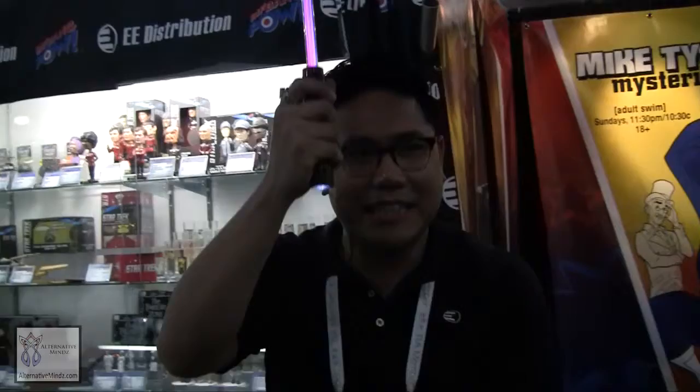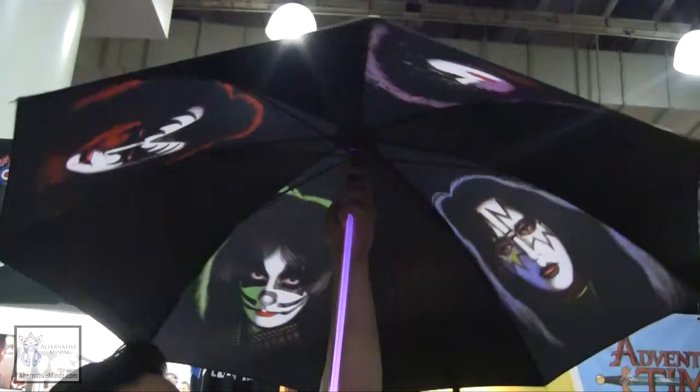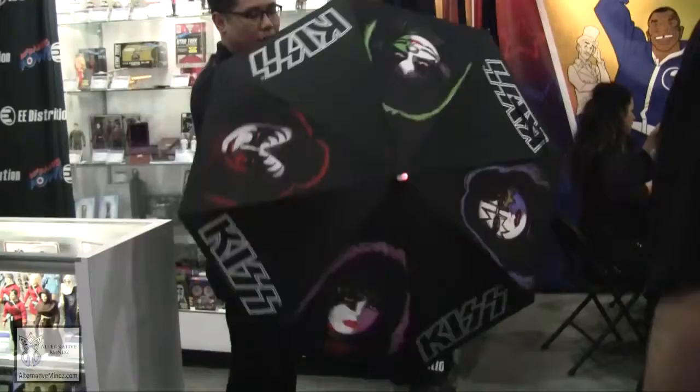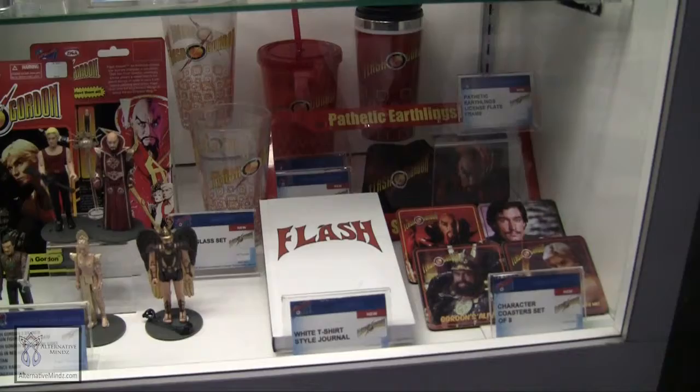Also, as a utility feature, there's an LED flashlight so you can see where you're going on a dark and stormy path. This retails for about $39 and will be available later this year. There's no doubt that you are a part of the Kiss Army with this. In terms of Kiss collectibles, there's a lot on the market, but this is something really unique that we're bringing to market.